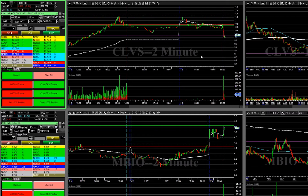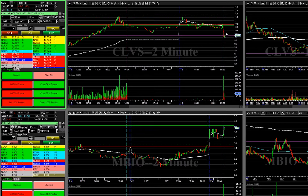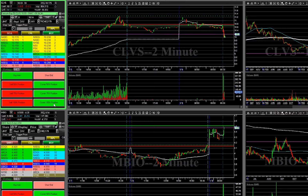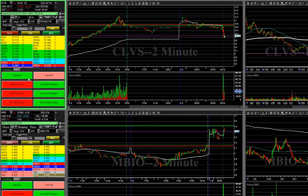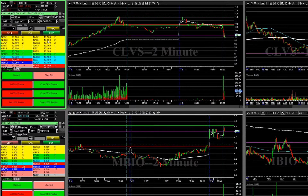All right, so this is one of the ones that we were talking about — looking for that extension. Then we're going to look for about half the move back up there. Let's see if we can get a little bit more. Kind of missed that move there. That's kind of my fault.